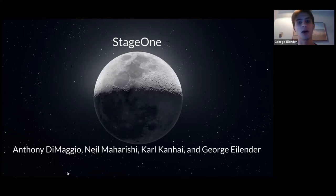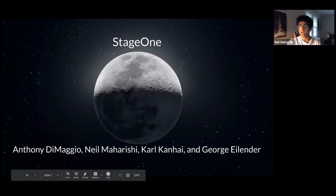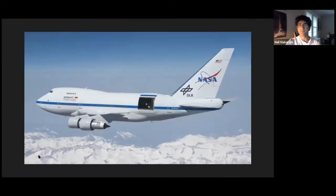Let's start with the current event that many of you have probably heard about. Two days ago at the time of recording — October 26th — NASA's Stratospheric Observatory for Infrared Astronomy, also known as SOFIA, confirmed that they had discovered water on the sunlit surface of the Moon. SOFIA is a telescope facility aboard a Boeing 747 flying around 45,000 feet in the air, right above Earth's water vapor layer. Water's presence on the Moon had certainly been hypothesized before, but now we have definitive evidence.